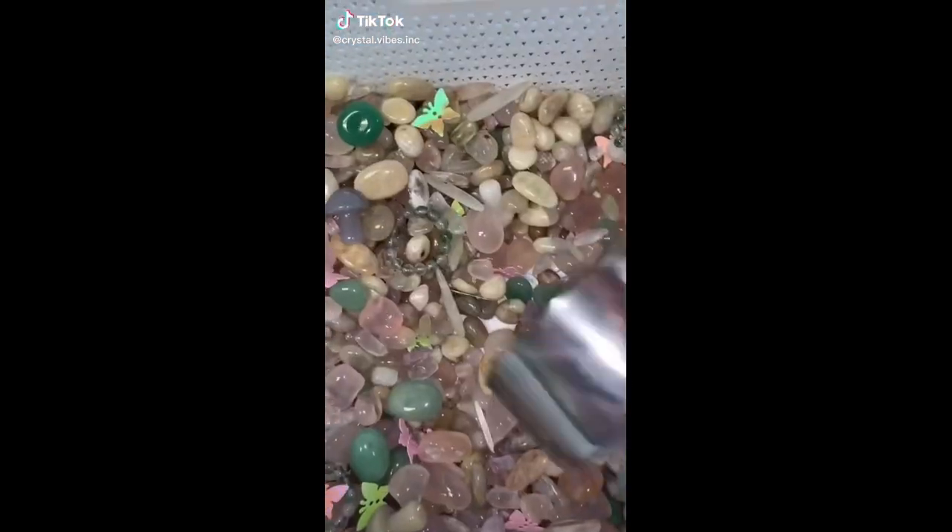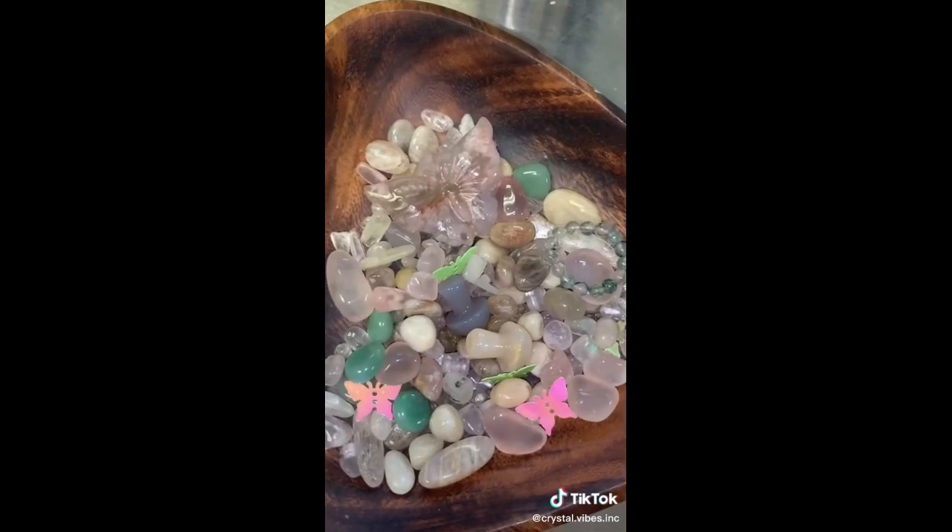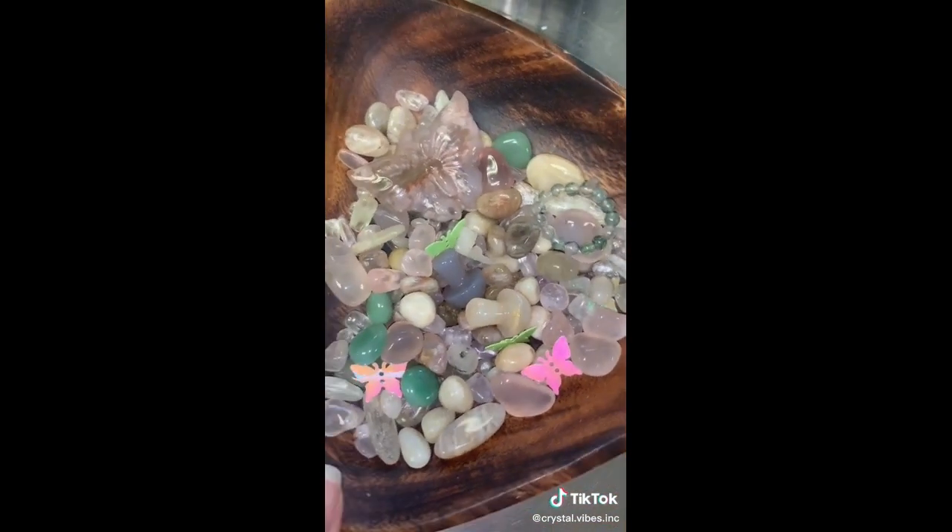Let's pack an order for Sherry. Sherry shopped her most recent live sale and got a stunning flower agate bowl and an enchanted fairy scoop. She got a butterfly carving, a couple mushrooms, and a moss agate ring.